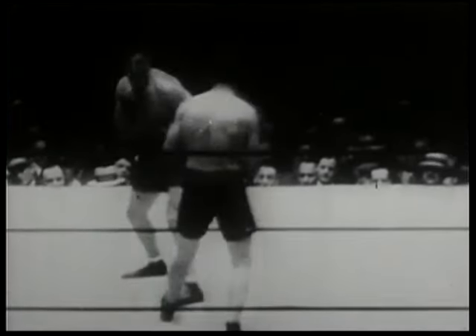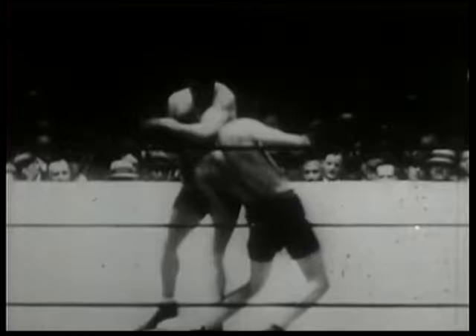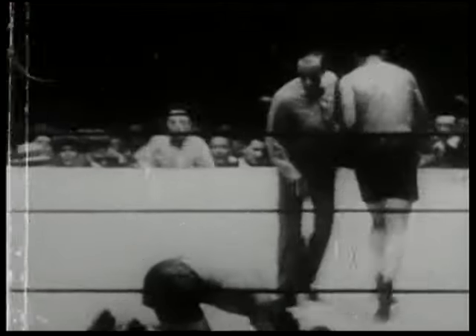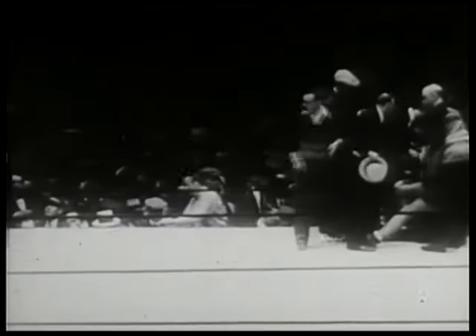Let's take another look at that punch, using the stop-action camera to find out exactly where it landed. Again, Schmeling will come in to throw a right, as Sharkey unintentionally lands that low left. Now you can see exactly where the punch landed, and Schmeling goes down. After consulting with the judges, announcer Joe Humphreys goes over to Max's corner and raises Schmeling's right hand, signifying a new heavyweight champion of the world.